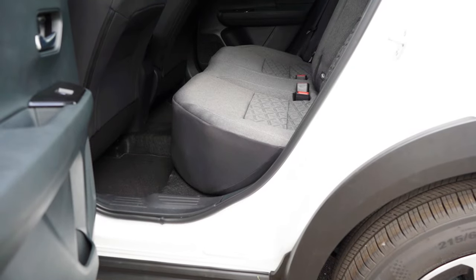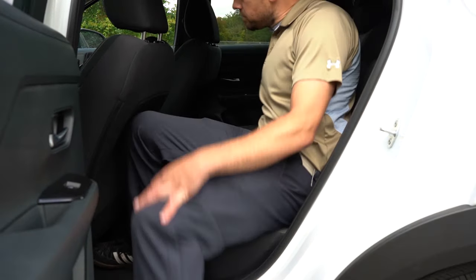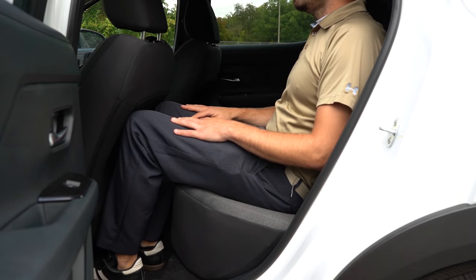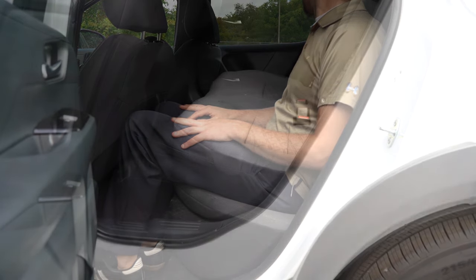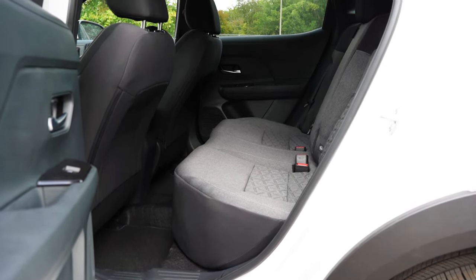Making our way to the rear legroom, that comes in at 34.5 inches. For reference, I'm 6 feet tall and this is how much space I had in the back. There is no rear ventilation, no USB charging ports, and no rear center armrest with cup holders — but those are features you don't often find in the competition either, so it's pretty standard for this segment.